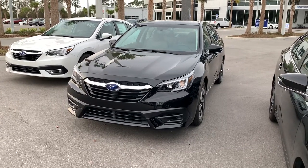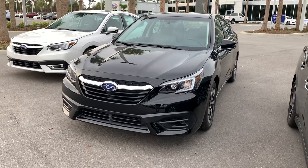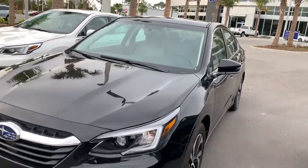Good morning, this is Matthew VanVers at Subaru of Daytona to send you a quick video on our Subaru Legacy you inquired about. They do come standard with the symmetrical all-wheel drive and Subaru EyeSight technology, so your pre-collision braking, lane keep assist, and adaptive cruise control all come standard.